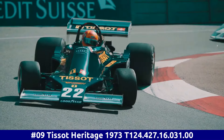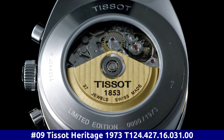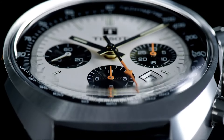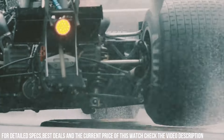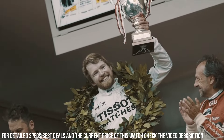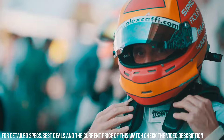Number 9: Tissot Heritage 1973 T124.427.16.031.00. Movement: Automatic. Case material: Steel. Bracelet material: Leather. Gender: Men's / Unisex. Caliber movement: Automatic. Case diameter: 46.6mm. Dial color: Silver.